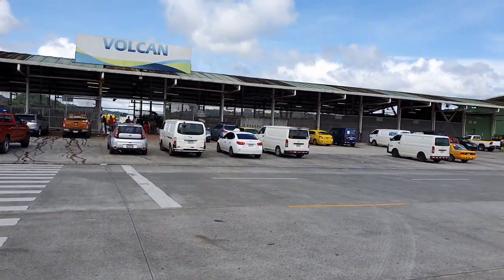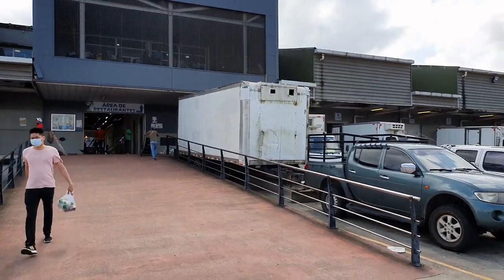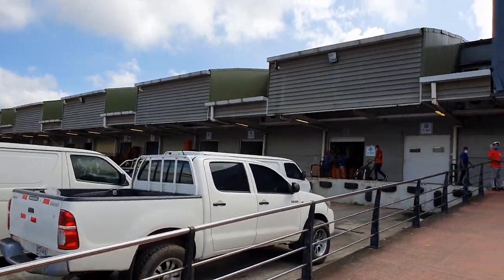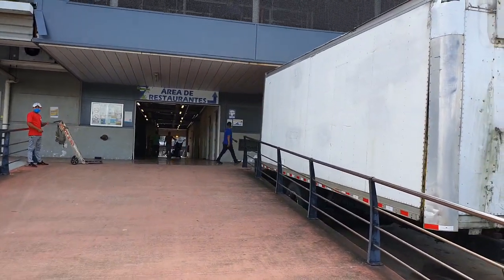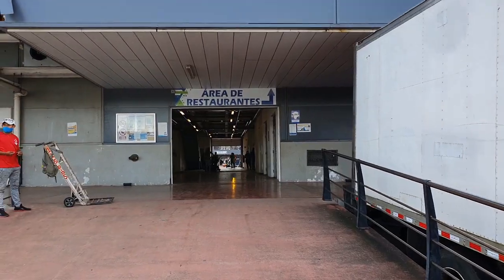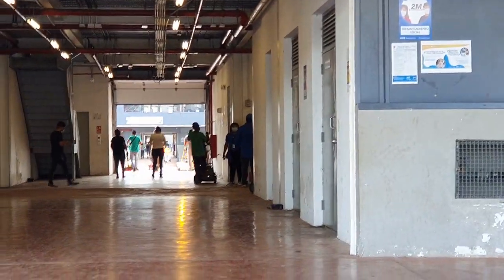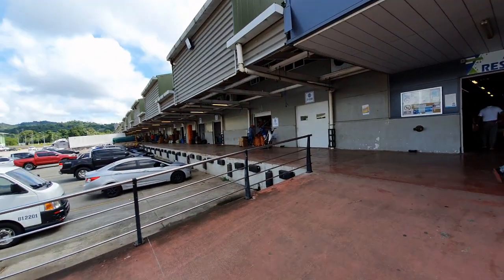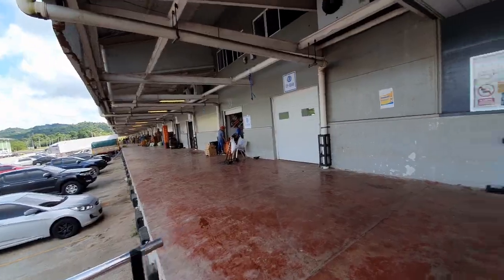Walking out of the first trading hall, you make your way across the parking lot to the second trading hall. You can see how big these trading halls are — each stall has its own products they specialize in. This second hall also leads to a restaurant. Looking through the back, there's another hall again. Really massive — lots of produce from all over Panama, all available here at Mercado Panama.